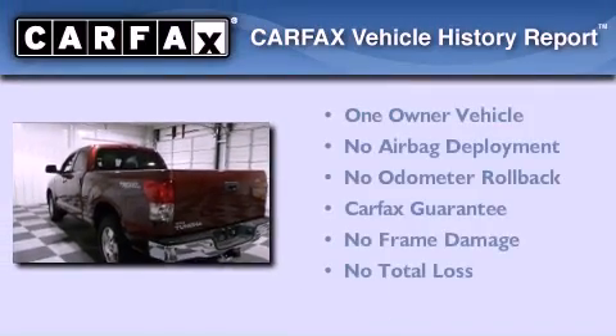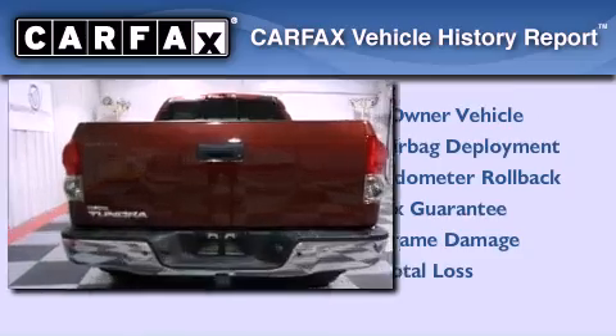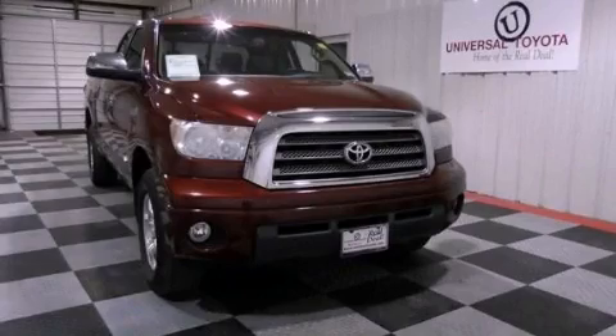This truck has had only one owner and it qualifies for the Carfax buy-back guarantee. This automobile won't last long at this price — call and arrange a test drive now.